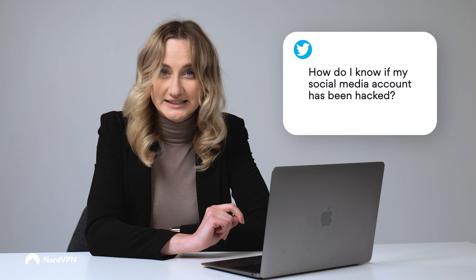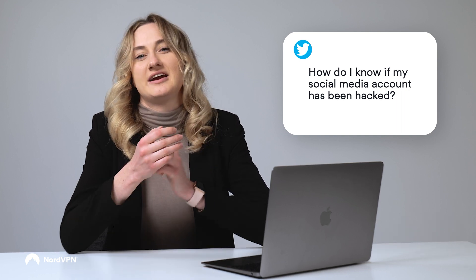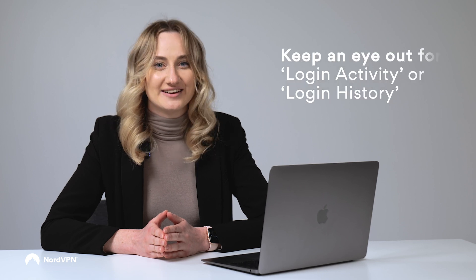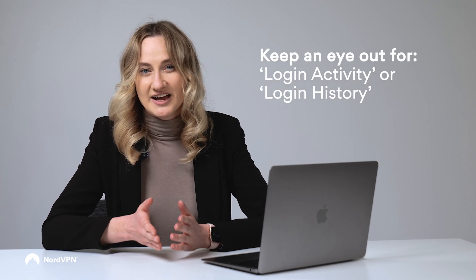First question: how do I know if my social media account has been hacked? Most of us have some form of social media, so it's not surprising that this is one of the most frequent questions. Luckily, a lot of social media apps already have a super useful feature to figure this out. Check your social media app settings for anything that sounds like login activity or login history. If you're suspicious that someone else has access to your account, this setting will show you exactly when and where you last logged in, and also what devices are currently logged in. Don't recognize some of these places or devices? Looks like someone has hacked into your account.